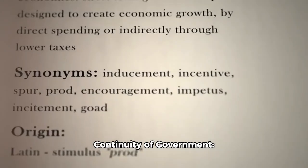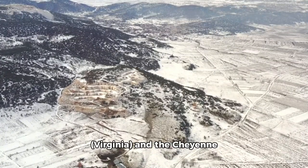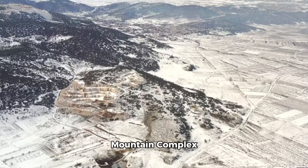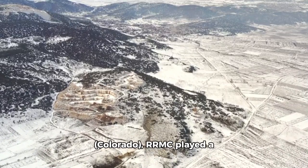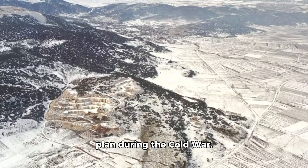Continuity of Government: Along with the Mount Weather Emergency Operations Center in Virginia and the Cheyenne Mountain Complex in Colorado, RRMC played a vital role in the U.S. Continuity of Government plan during the Cold War.